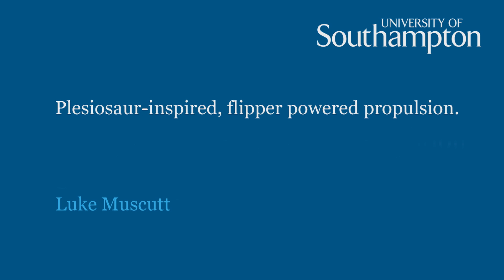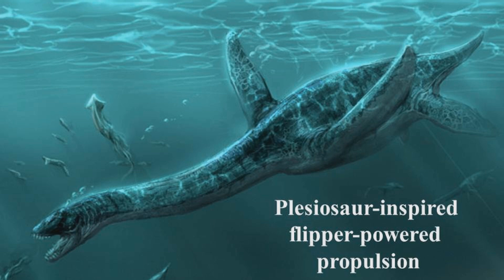Millions of years ago, when the dinosaurs were walking on the Earth, there was a marine reptile called a plesiosaur that was swimming in the sea. Plesiosaurs were reptiles that evolved to live in the water, and they had four big flippers they used to swim with. These flippers were similar to those of a turtle or a sea lion, but whereas those creatures really only used their front two, plesiosaurs used all four for propulsion.